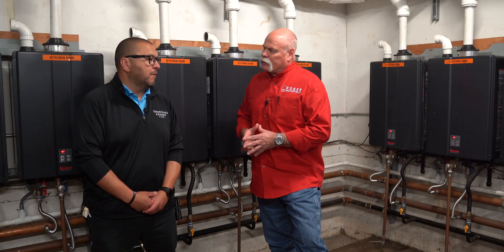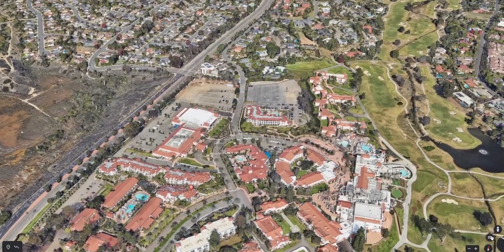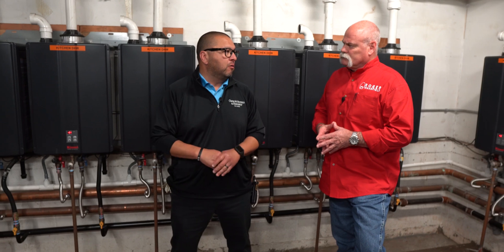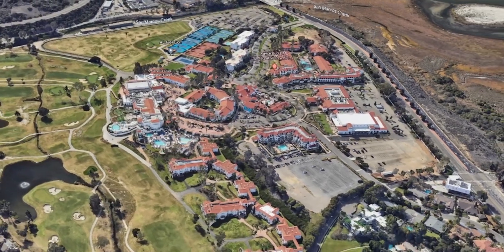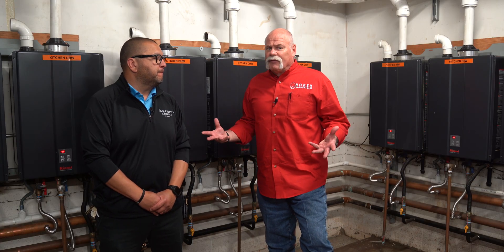How many units are on this property? We have 607 units. About a third — maybe 40% of them — are fed off of this system that you're seeing here. The resort is spread out quite a bit, so we've got different smaller central plants throughout the resort. But about 40% of the rooms, including all of our restaurants and kitchens, are all fed off of the systems you see here.